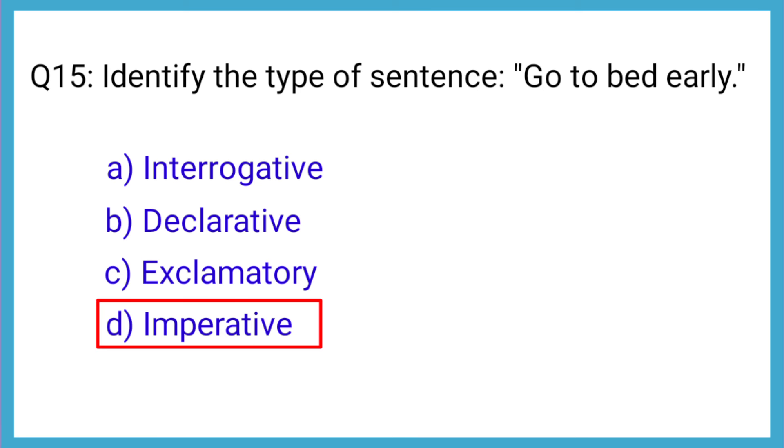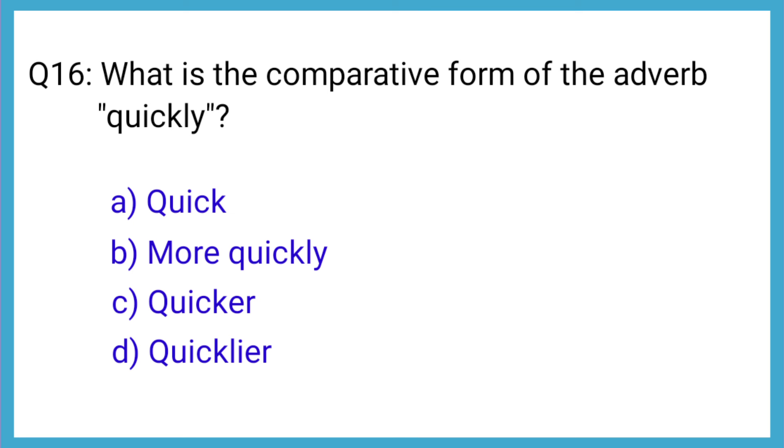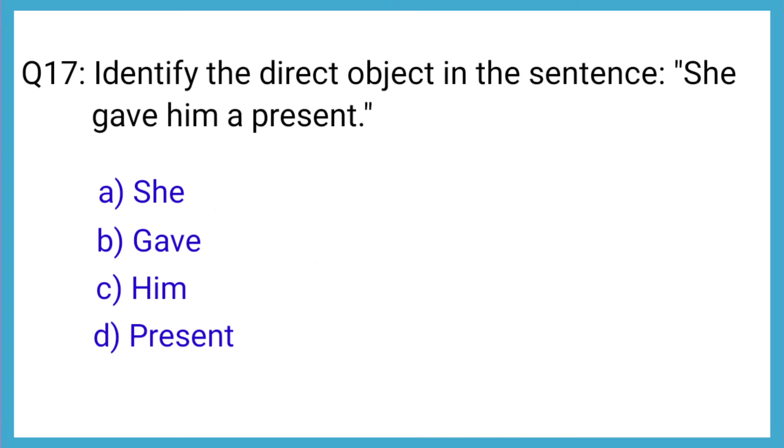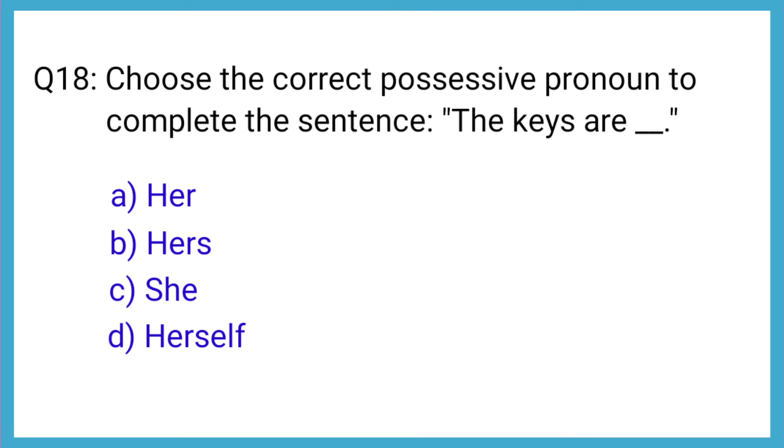Question number 16: What is the comparative form of the adverb quickly? The correct answer is option C: quicker. Question number 17: Identify the direct object in the sentence, 'She gave him a present.' The correct answer is option D: present. Question number 18: Choose the correct possessive pronoun to complete the sentence — 'The keys are hers.' The correct answer is option B.